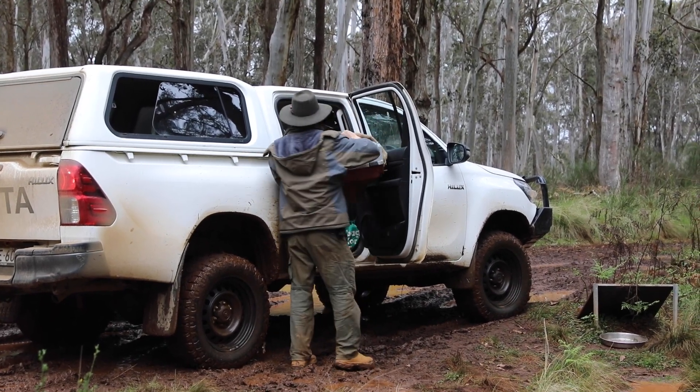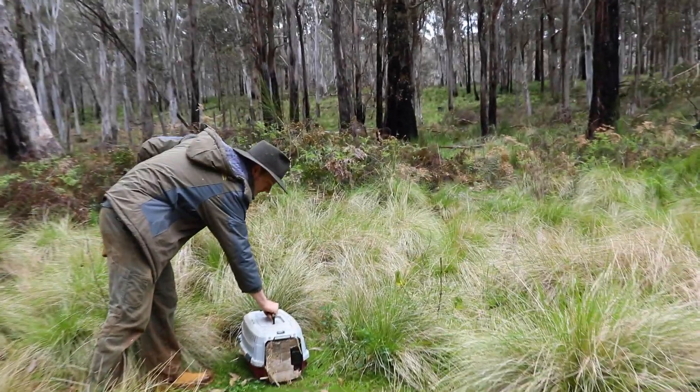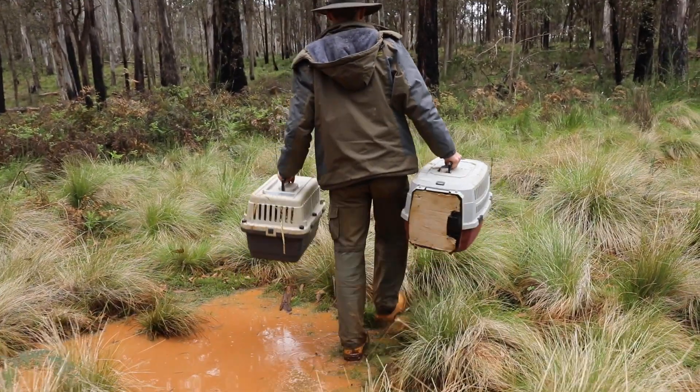We're currently standing smack bang in the middle of the Barrington Wildlife Sanctuary, ready to release 20 Rufus bettongs. It's been five years getting up to this point. We've never released this many individuals of this species at once before. It's been a lot of work and this is where it all pays off.